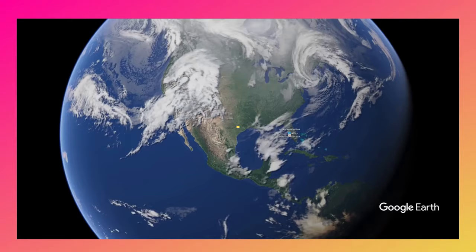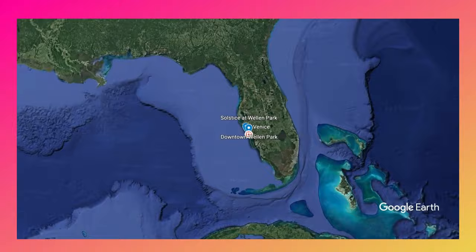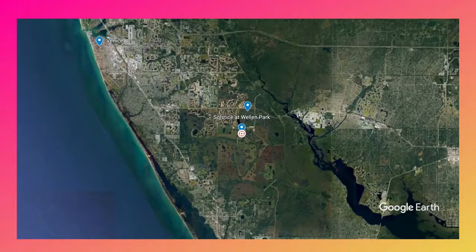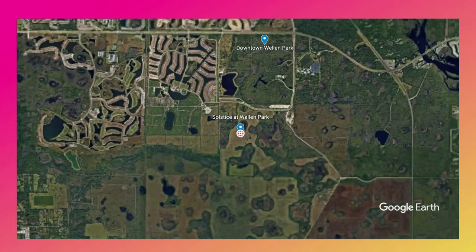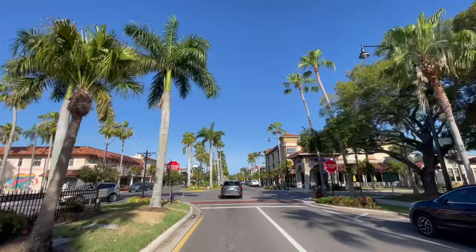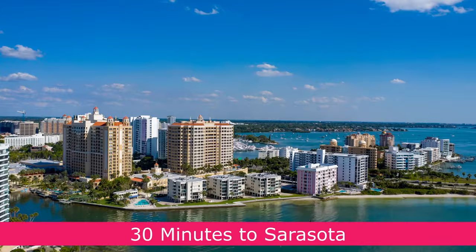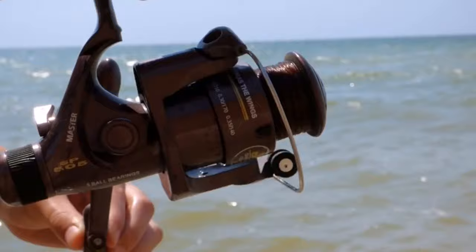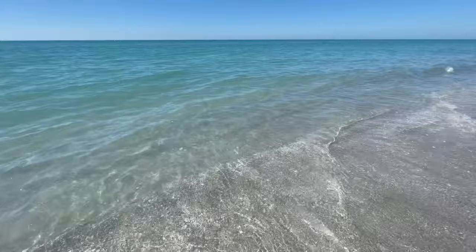Solstice at Wellen Park is a new construction Toll Brothers community in the very heart of this master-planned development. This location means it's just a short walk or bike ride to shopping, dining, and entertainment in the soon-to-open downtown Wellen Park area. You're also only about 20 minutes from downtown Venice and around 30 minutes from Sarasota, with multiple beaches only about 15 minutes away.